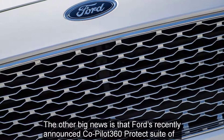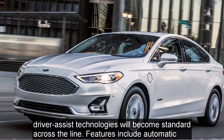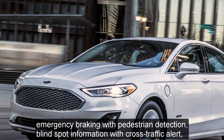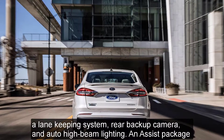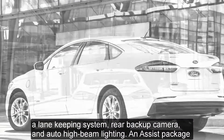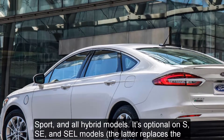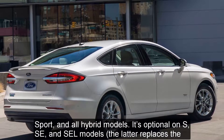The other big news is that Ford's recently announced Co-Pilot 360 suite of driver assist technologies will become standard across the line. Features include automatic emergency braking with pedestrian detection, blind spot information with cross-traffic alert, a lane-keeping system, rear backup camera, and auto high-beam lighting. An assist package adding adaptive cruise control with stop-and-start capability comes standard on Titanium, Sport, and all hybrid models.